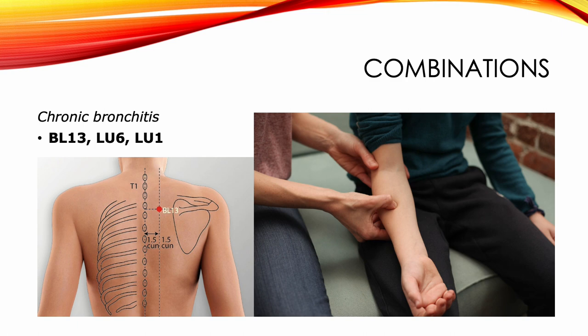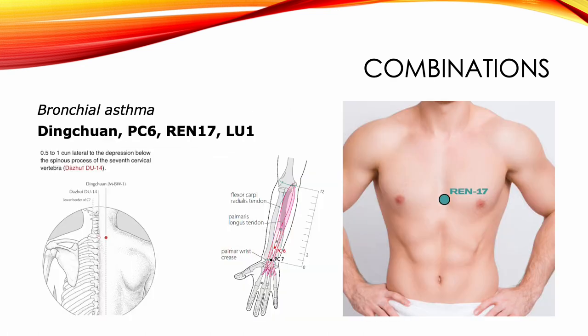Now let's take a look at how Lung 1 can combine with other points to address some health issues. For chronic bronchitis, we use Bladder 13, Lung 6, and Lung 1. For bronchial asthma: Dingchuan, PC6, REN17, and Lung 1.